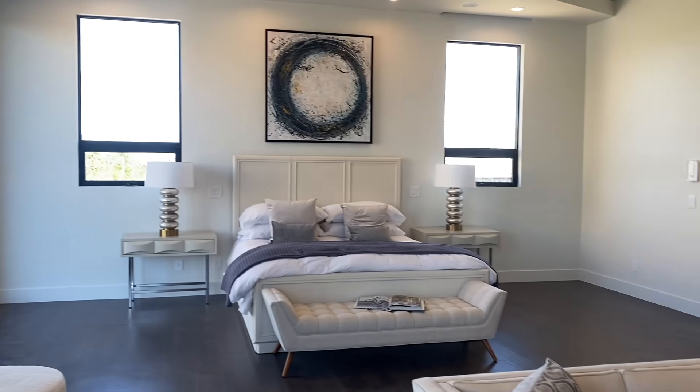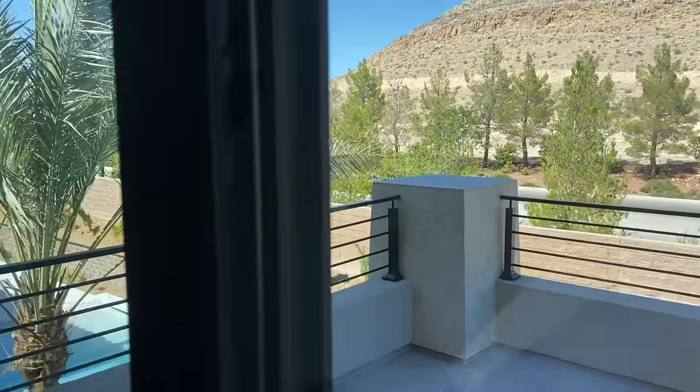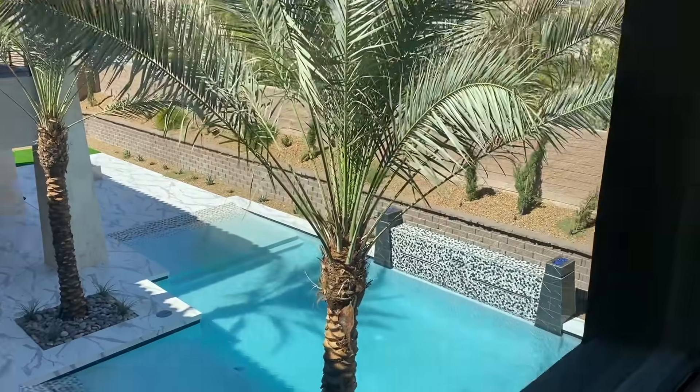We've been looking for years. Guys, we're about to take you to this master bedroom and show you around. It's very beautiful. You have mountain views, a private bathroom that overlooks the pool. I don't know if you guys can see the pool down there — maybe better from here. The pool is beautiful.